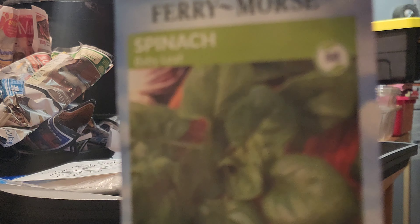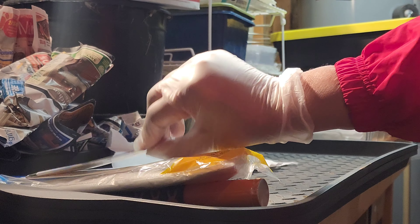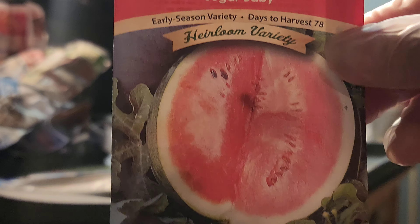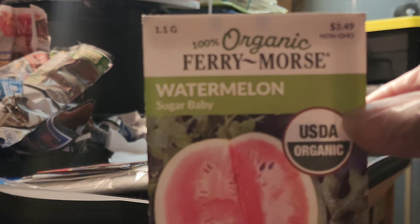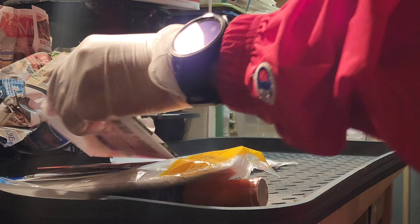So this is some baby leaf spinach seeds. Awesome. Then next, there is some sugar baby watermelon, heirloom, of course. Then also some more sugar baby watermelon, organic.